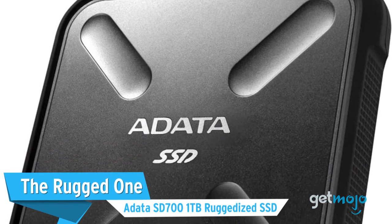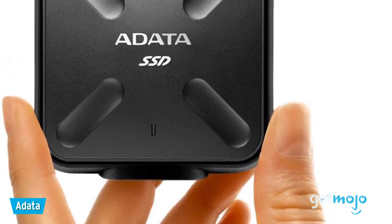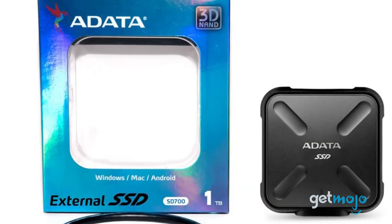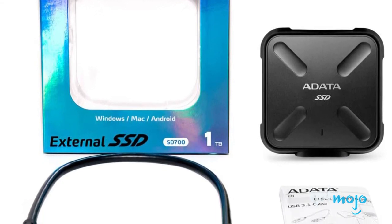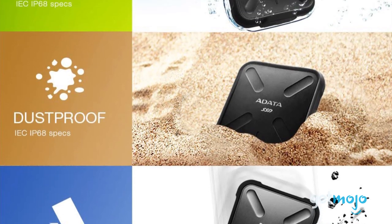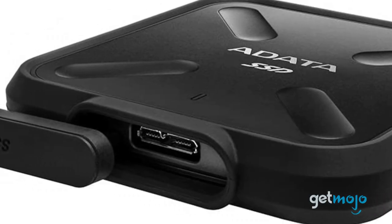The Rugged One: A-Data SD700 1TB Ruggedized SSD. The SanDisk model we mentioned previously is pretty tough, but this A-Data SSD takes things up a notch. As well as being super palm-of-your-hand compact and offering 440MB per second transfer speed thanks to it being a solid-state drive, this A-Data hard drive carries an IP68 rating — meaning it's waterproof, dustproof, and shockproof. We really like the secure cover that fits over the drive's port too.